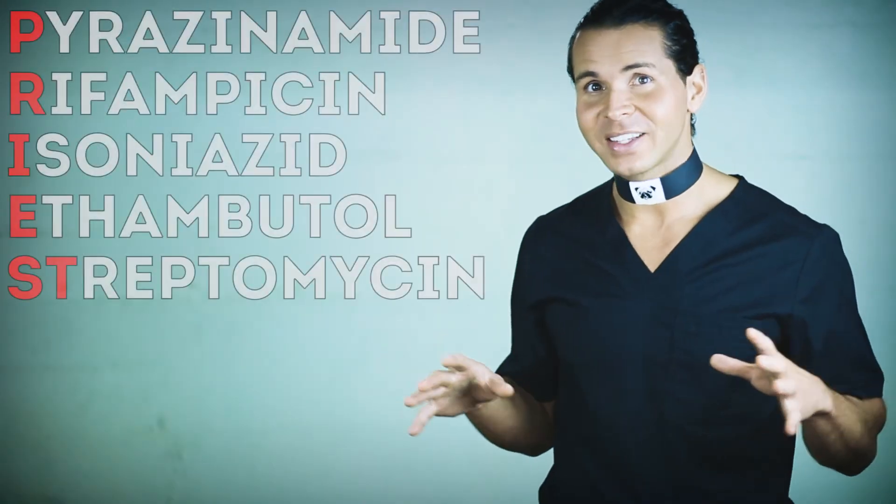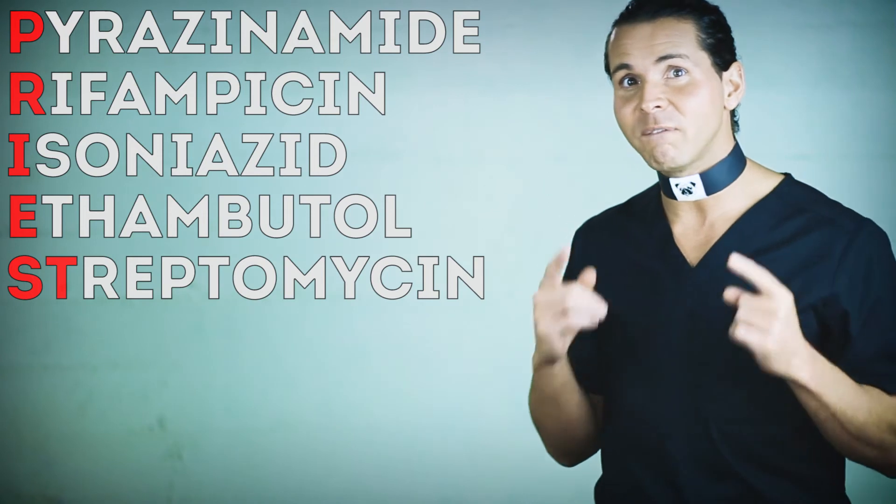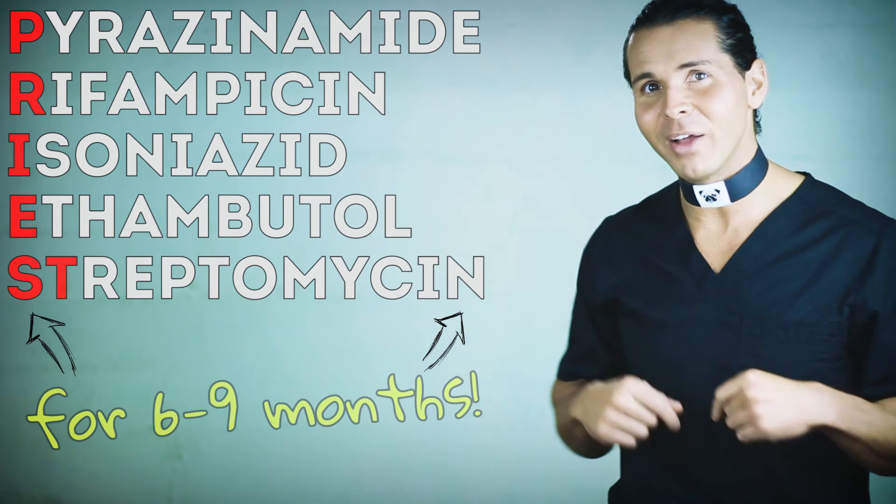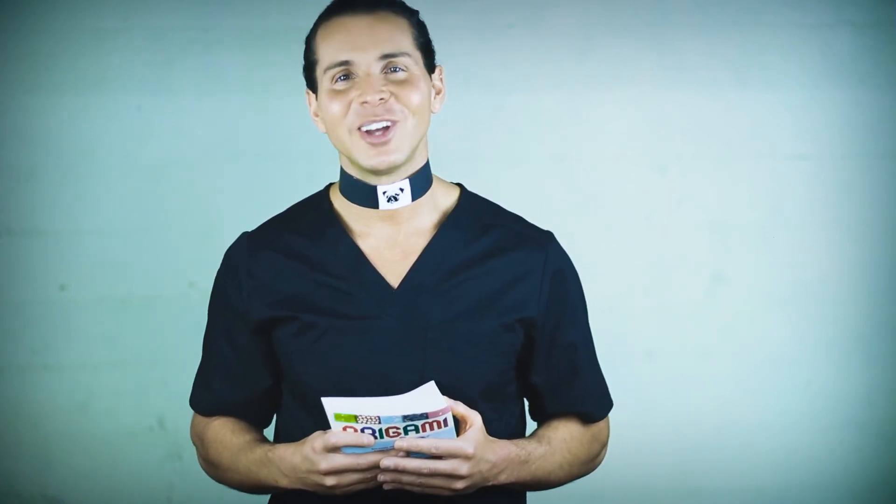Now as with all antibiotics, it's of crucial importance to complete the full course. And if you thought the once-a-day for five days Z-Pack was tough, try six to nine months for TB treatment. Moral of the story: don't get TB, and help stop the spread of TB — or just share this video to help raise awareness. Now, by virtue of the power vested in me from the laws of this book of origami, I now pronounce you a little smarter. You may now don your N95.